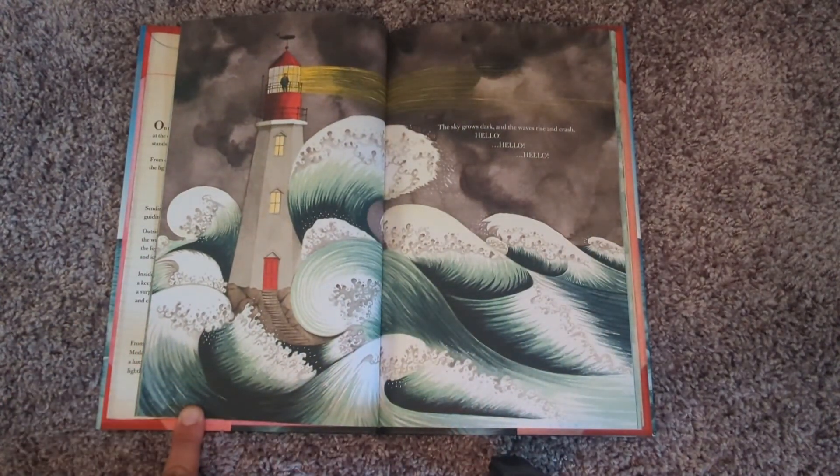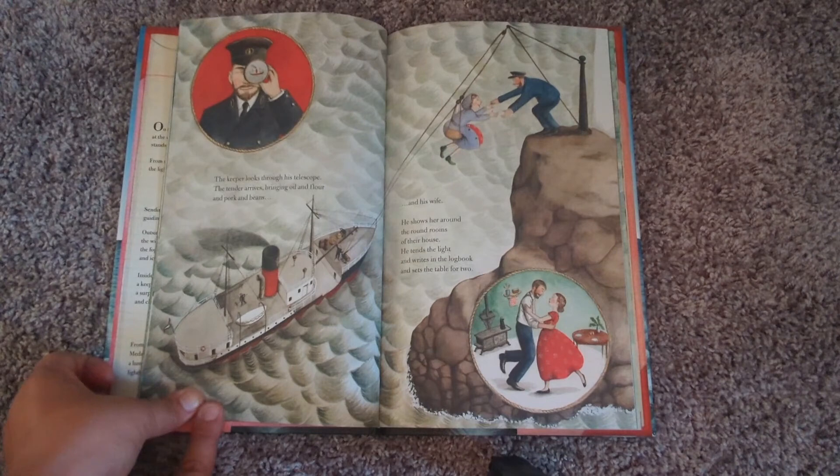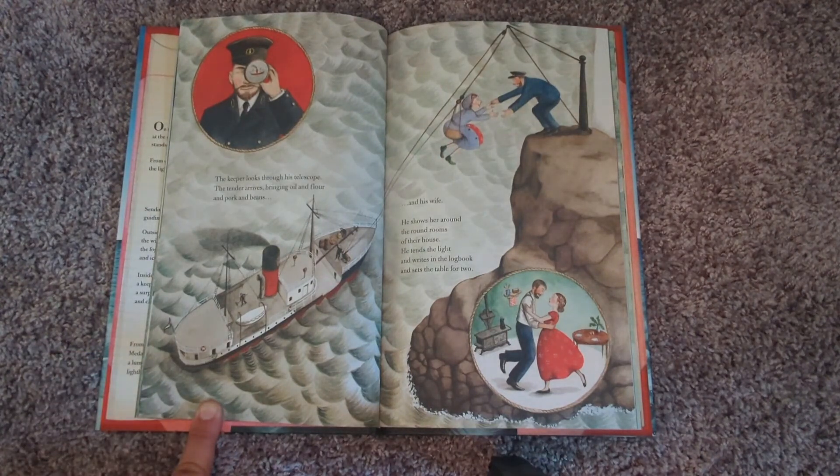The sky grows dark and the waves rise and crash. Hello! Hello! Hello! The keeper looks through his telescope. The tender arrives, bringing oil and flour and pork and beans. And his wife! He shows her around the round rooms of their house. He tends the light and writes in the logbook and sets the table for two.